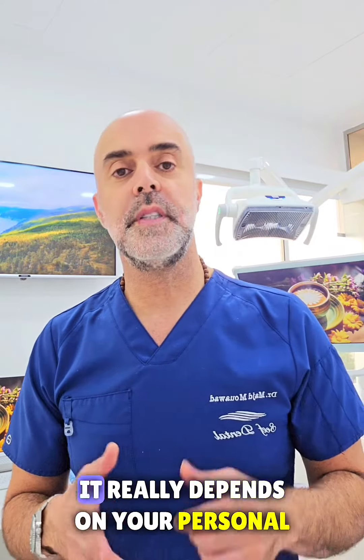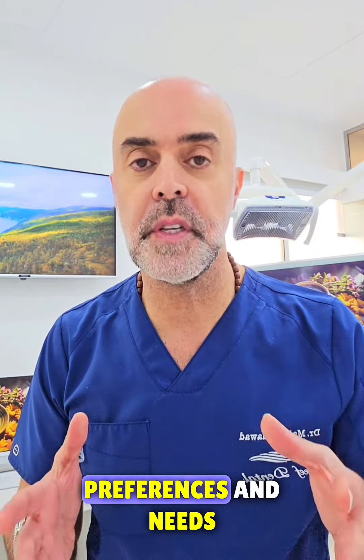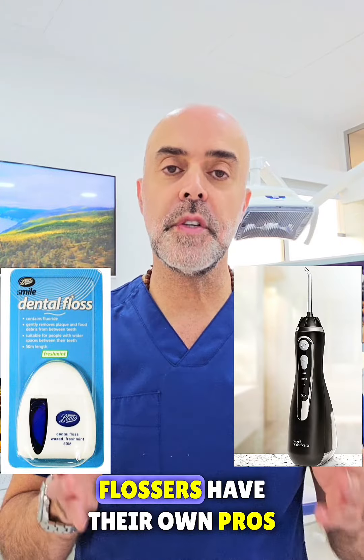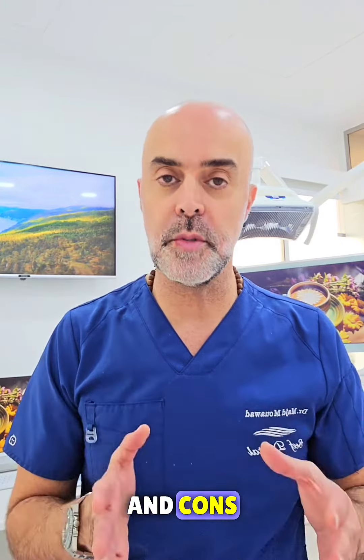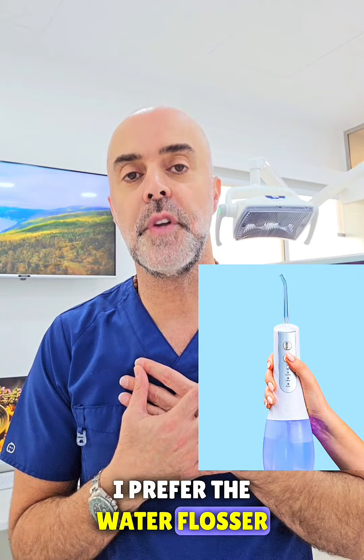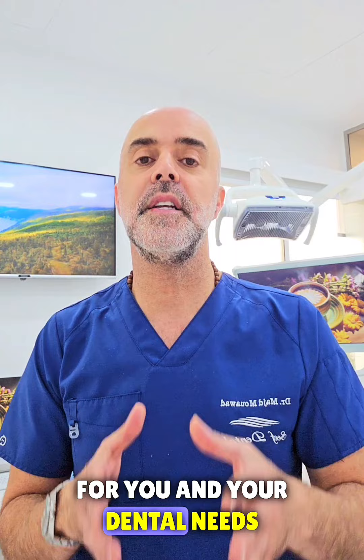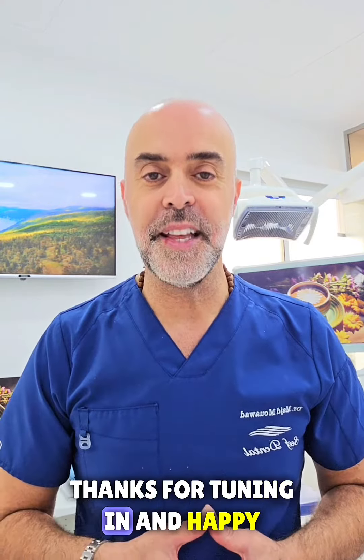So which one should you choose? It really depends on your personal preferences and needs. In conclusion, both normal floss and water flossers have their own pros and cons. Personally, I prefer the water flosser, but it's important to choose the one that works best for you and your dental needs. Thanks for tuning in and happy flossing!